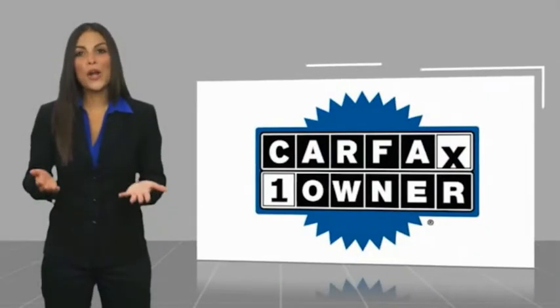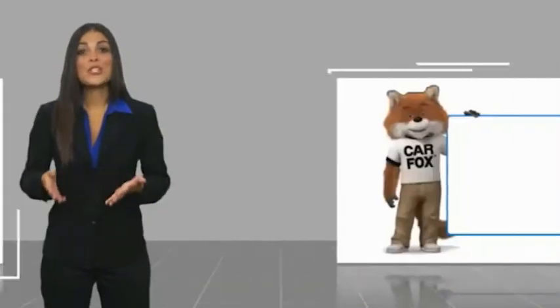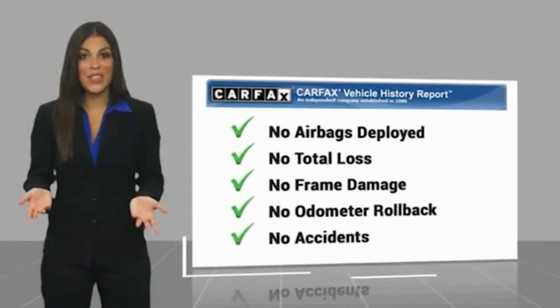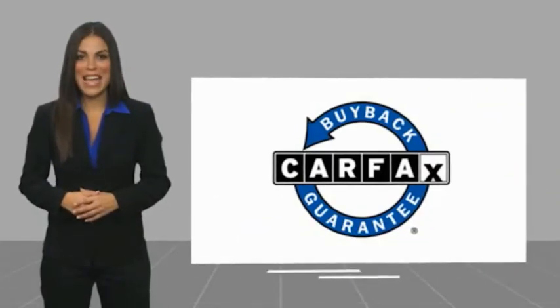This is a one-owner vehicle with a Carfax vehicle history report. Be sure to find a complimentary copy of this report online or contact the dealership. This vehicle qualifies for the Carfax buyback guarantee. Thank you, and have a great deal.